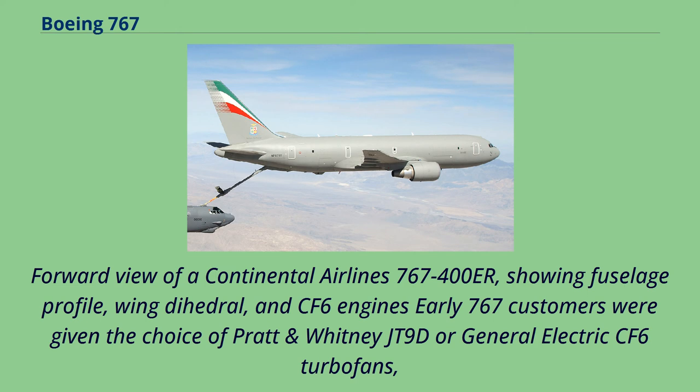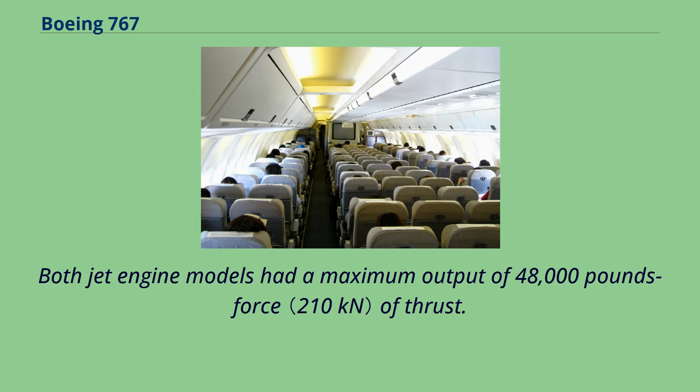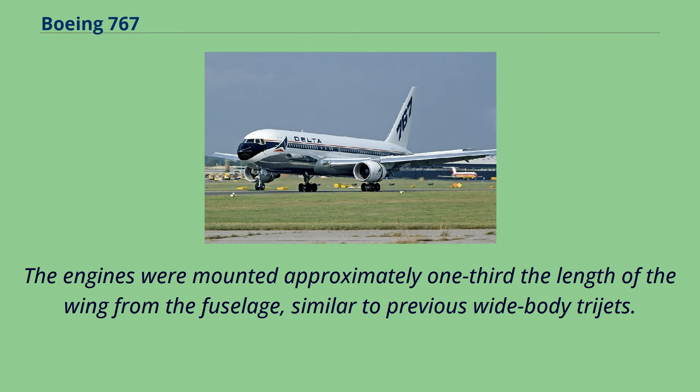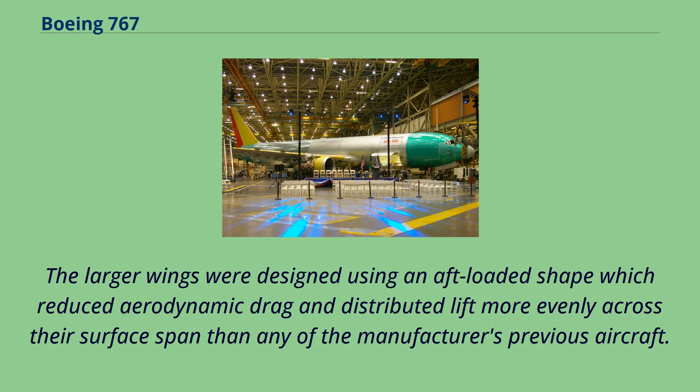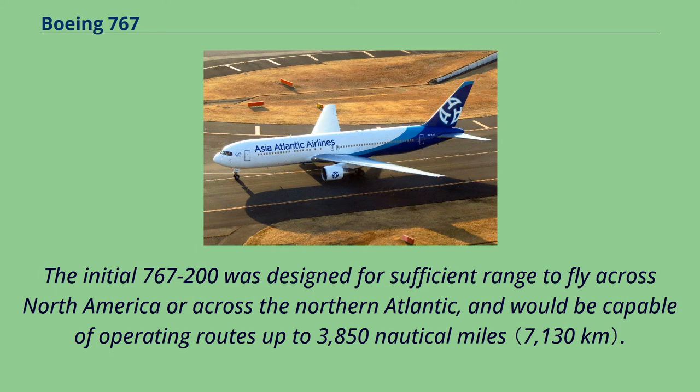Early 767 customers were given the choice of Pratt & Whitney JT9D or General Electric CF-6 turbofans, marking the first time Boeing had offered more than one engine option at the launch of a new airliner. Both jet engine models had a maximum output of 48,000 pounds-force of thrust. The engines were mounted approximately one-third the length of the wing from the fuselage. The larger wings were designed using an aft-loaded shape which reduced aerodynamic drag and distributed lift more evenly across their span. The wings provided higher-altitude cruise performance, added fuel capacity, and expansion room for future stretched variants. The initial 767-200 was designed for sufficient range to fly across North America or across the northern Atlantic, capable of operating routes up to 3,850 nautical miles.